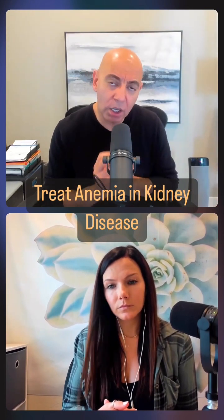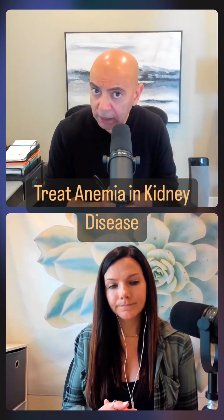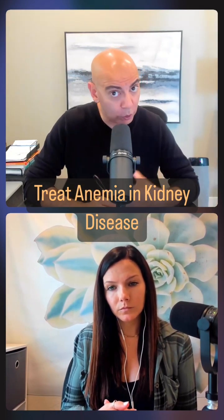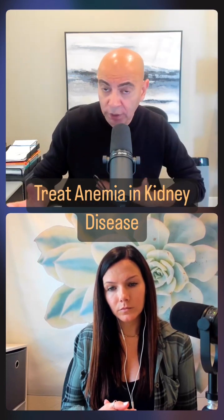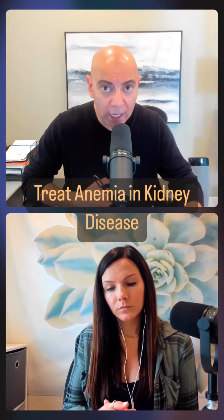ESAs are going to basically tell your bone marrow that it needs to make blood — and that's the job of ESAs. But in order to make blood, you need iron. In other words, ESAs will not work if you don't have iron.